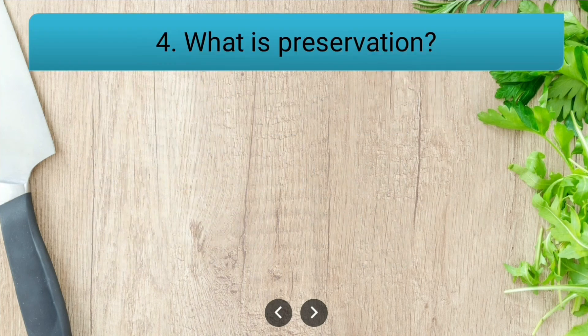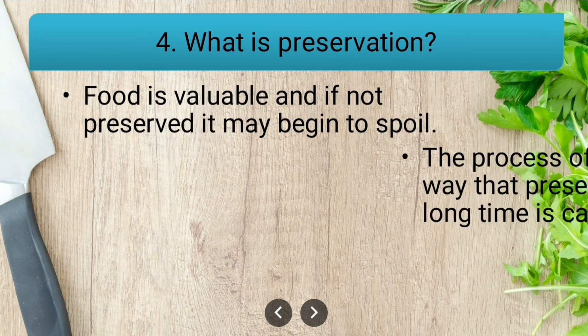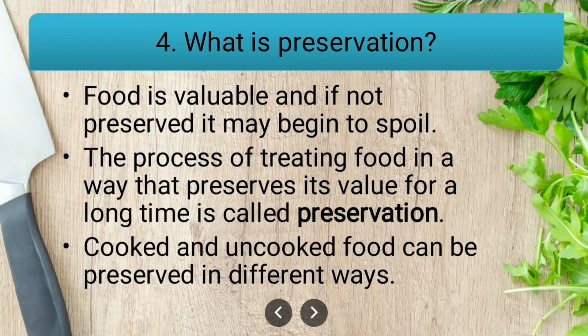What is preservation? Food is valuable, and if not preserved it may begin to spoil. The process of treating food in a way that preserves its value for a long time is called preservation. Cooked and uncooked food can be preserved in different ways.